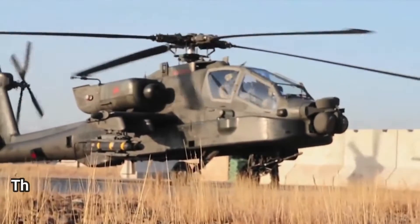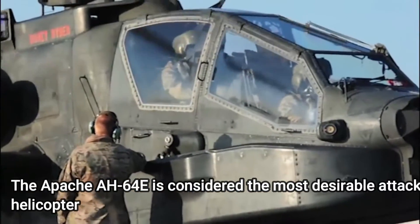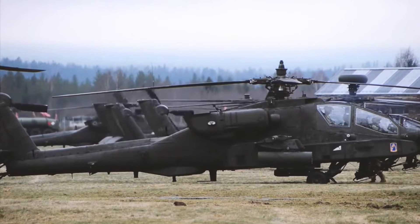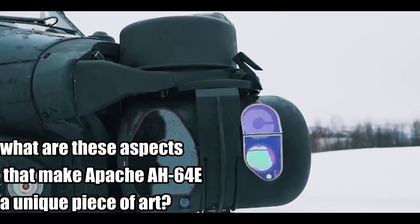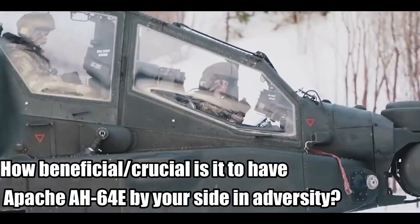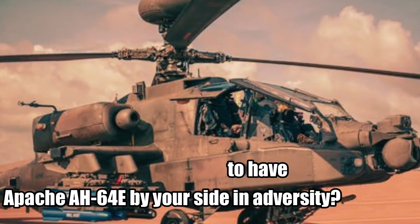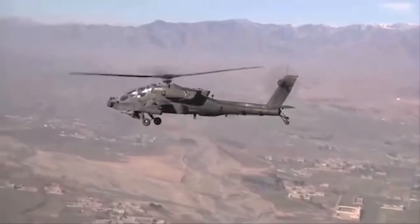The Apache AH-64E is considered the most desirable attack helicopter with the most practicality and functionality that it offers to its users. What are these aspects that make Apache AH-64E a unique piece of art? How beneficial and crucial is it to have Apache AH-64E by your side in adversity? You will get to all this and many more about the Apache AH-64E attack helicopter in this video.